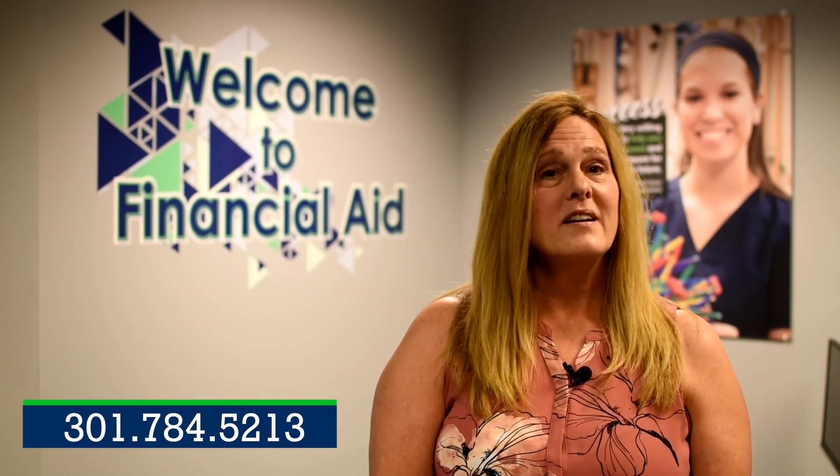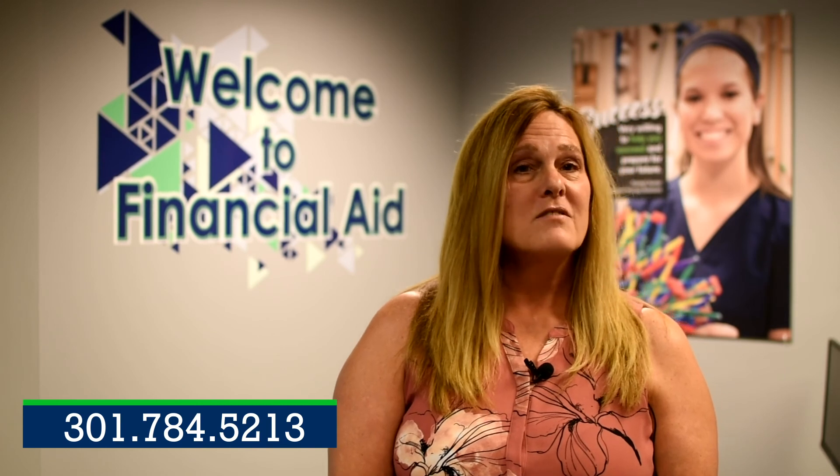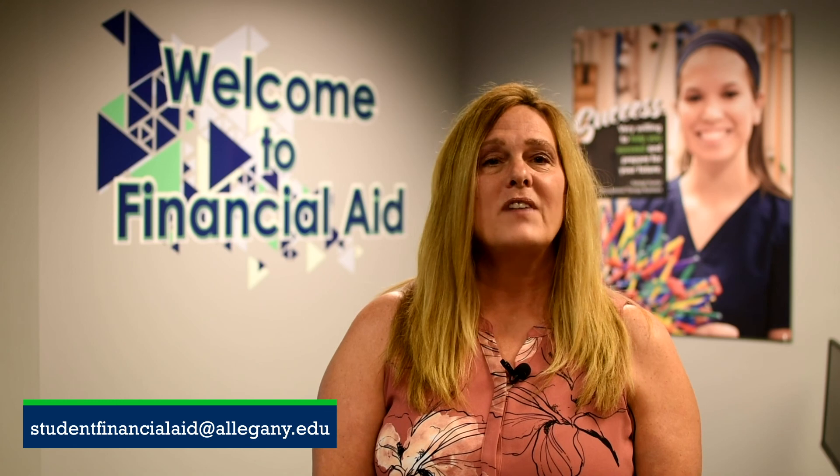If you have any additional questions, you can reach out to our office by calling 301-784-5213. You can also email us at studentfinancialaid — all one word, all lower case — at allegheny.edu. We look forward to speaking with you and helping you in any way we can.